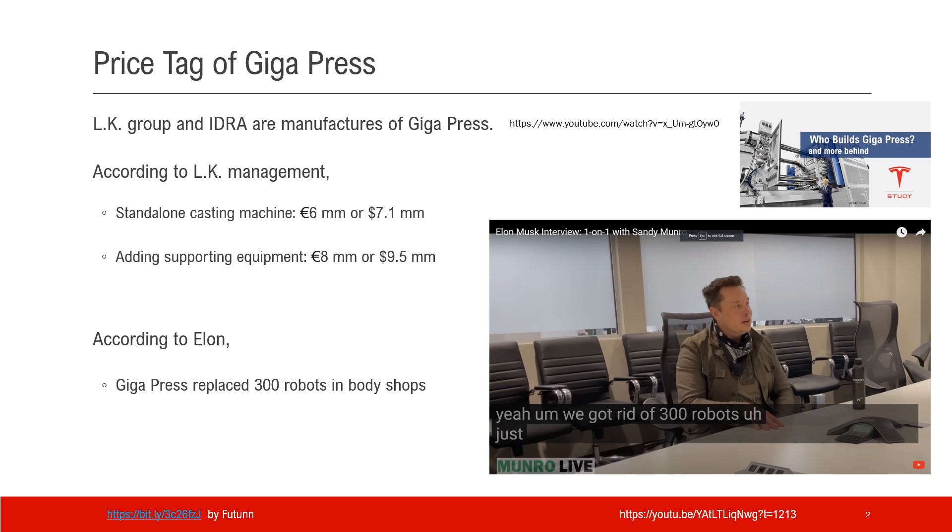LK Group and IDRA are the manufacturers of Gigapress. There is a video in my channel talking about their relationship, you can take a look. According to the LK management, the standalone Gigapress machine costs €6 million or €7.1 million, adding supporting equipment that comes up to €8 million or €9.5 million. According to Elon in his interview with Sandy Munro, Gigapress replaced 300 robots in the body shops.